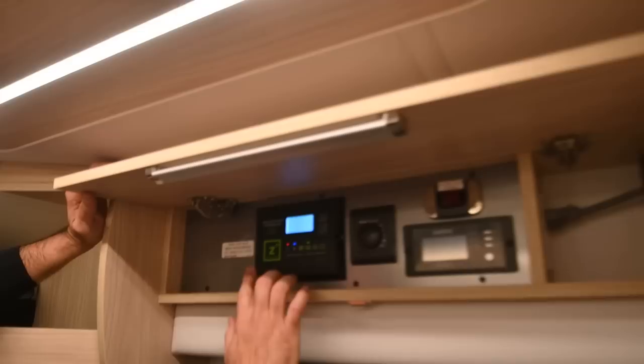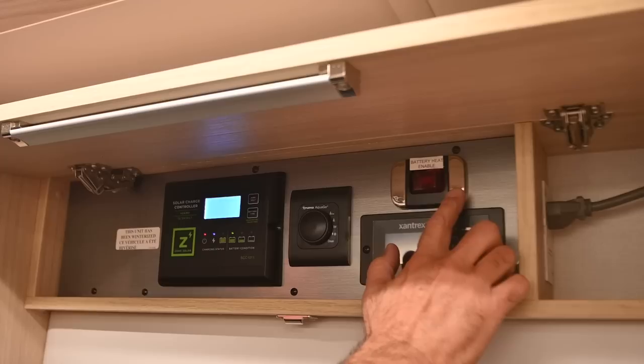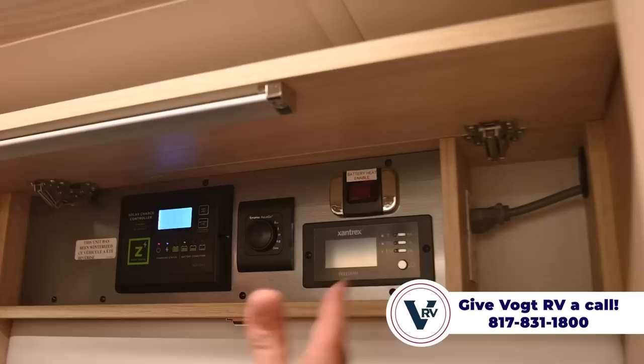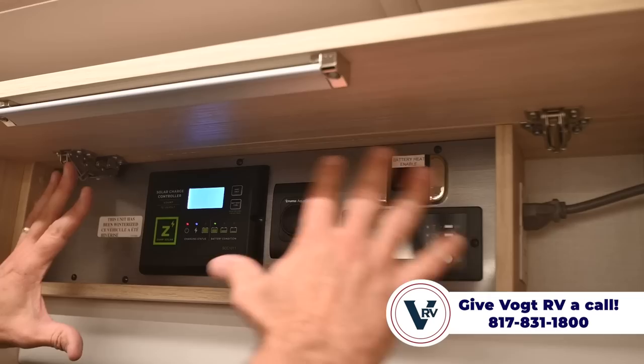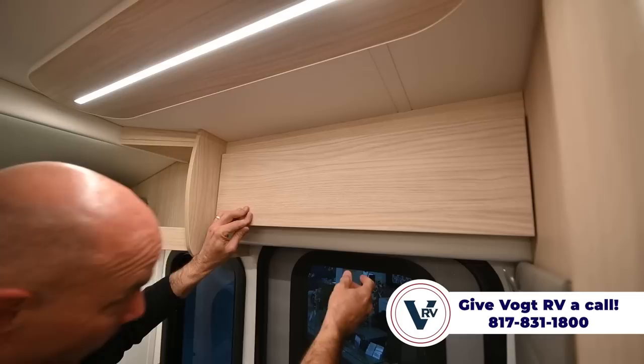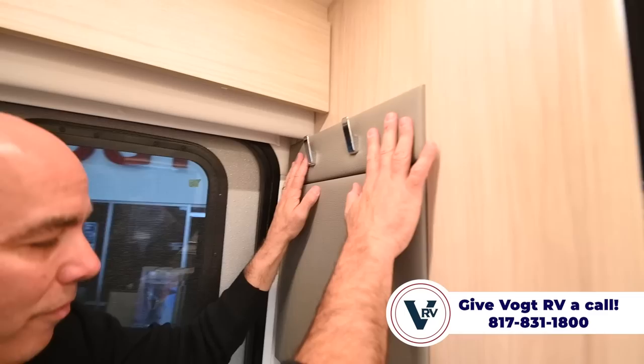Above the entry door you can see our solar charge controller, our Truma AquaGo control, and our battery heat. Lithium batteries don't like the cold — they especially don't like to be charged; in fact they won't charge when you get below about 36 degrees Fahrenheit. Pop that battery heat on and they have an internal heating capacity down there so you can keep those batteries happy. Then your inverter — all that can be monitored up here in this little utility area. For privacy, there's a complete blockout shade for the entry door. There are a couple hooks for my jacket when I come in from outside, and the multiplex controls here for lighting and porch lights.